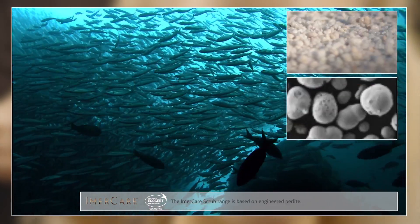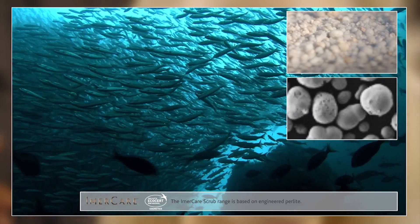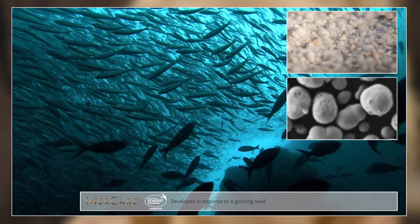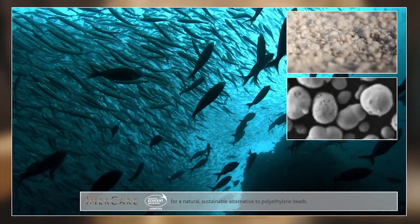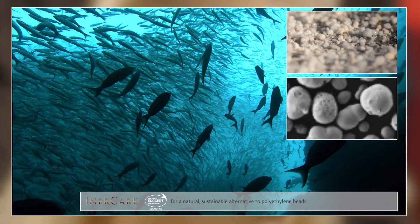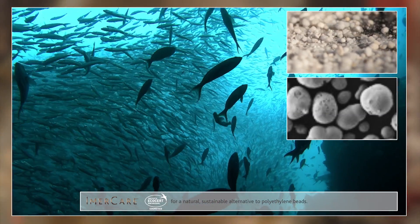The Immacare scrub range is based on engineered perlite and has been developed in response to a growing need by the personal care industry for a natural sustainable alternative to polyethylene beads, in a range of applications including body and face scrubs.